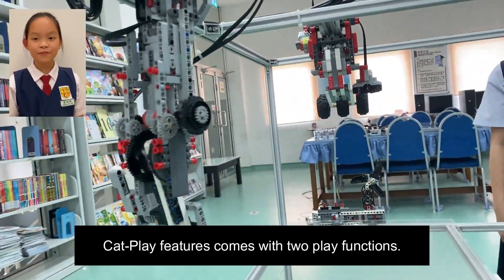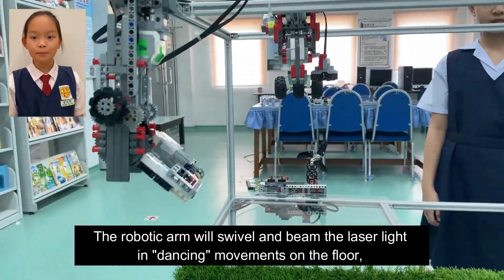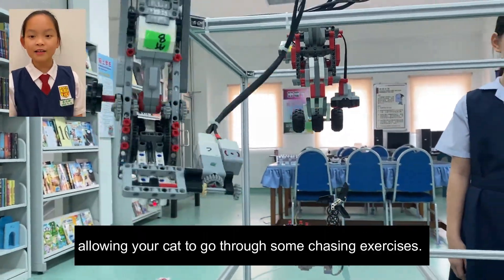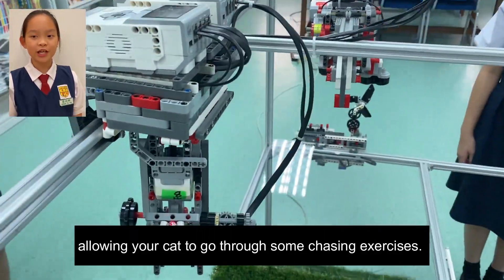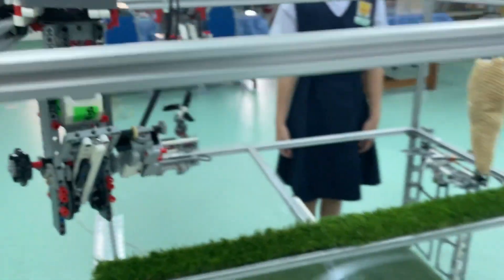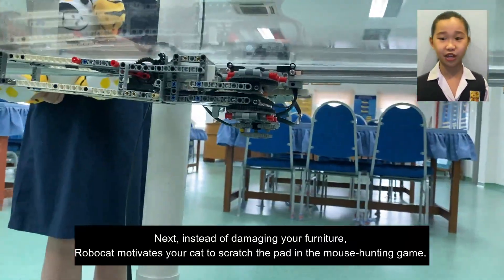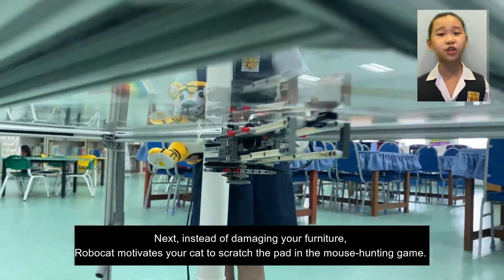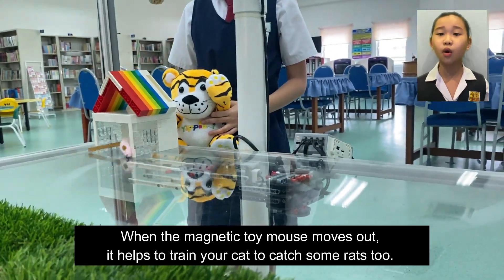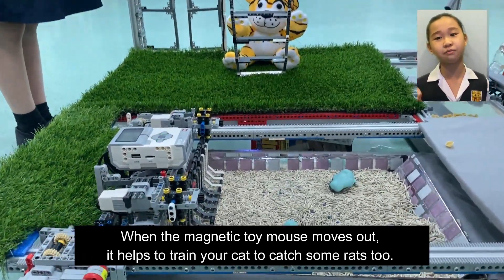The cat play feature comes with two play functions. The robotic arm will swivel and beam the laser light in dancing movements on the floor, allowing your cat to go through some chasing exercises. Additionally, instead of damaging your furniture, RoboCat motivates your cat to scratch the pad in the mouse hunting game. When a magnetic toy mouse moves out, it helps to train your cat to catch rats too.